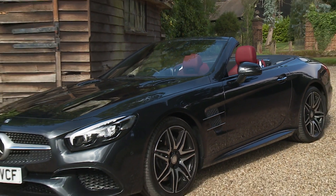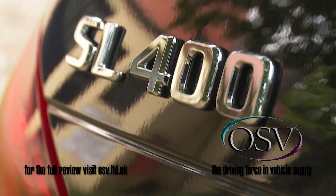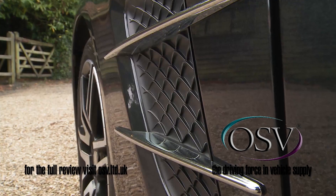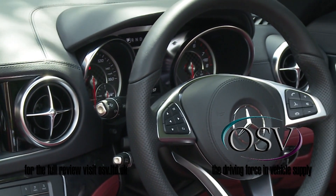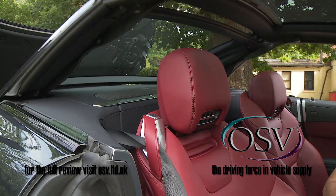Luxury sports car buyers traditionally sold on the charms of a Mercedes SL will certainly be sold on this much improved Mark 6 model. They'll like the live proportions and deft detailing, the powerful engines and the luxurious technology. It's more important though to consider whether the changes made here will widen this classic model's customer audience.